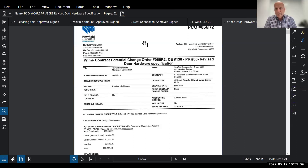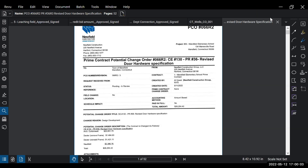A motion to approve PCO 66R2 for $26,254.40 for revised door hardware is made by Rich, seconded by Chris. Approved unanimously.